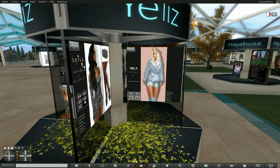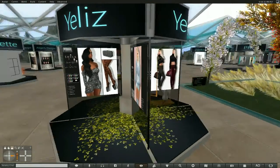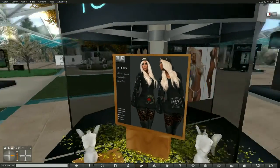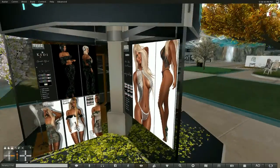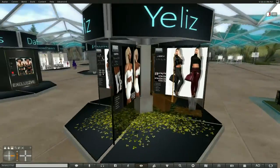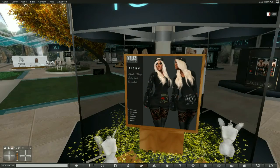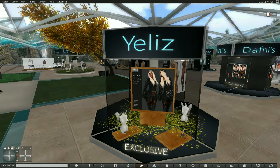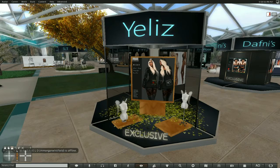And this is Yellits. You can see there are seven items on this vendor. And this one is the exclusive, which is just absolutely beautiful.